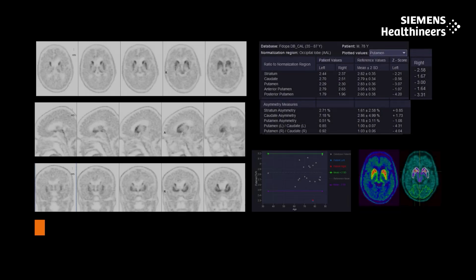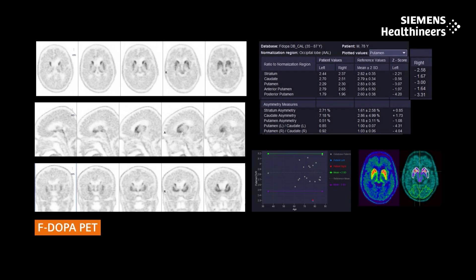We can also get into more specific molecular imaging. For example, we have amyloid PET to detect the accumulation of beta-amyloid plaque in the cortex. We also have tau PET to detect the accumulation of abnormal neurofibrillary tangles. And more recently, we have evdopapet, which allows us to image striodonigal degeneration.